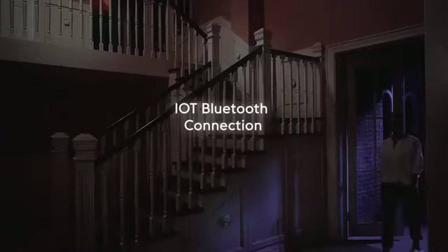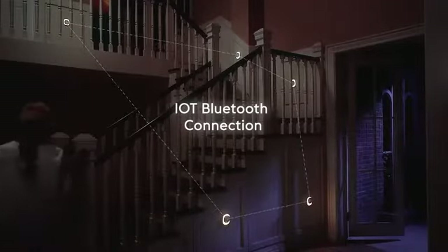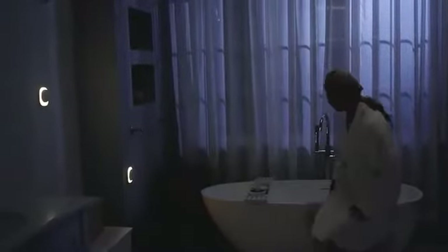We have incorporated IoT Bluetooth connection technology to make the light multipoint connection at home. The EDA light is perfect for the bathroom — the built-in sensors automatically turn the light on and off, perfect for anyone visiting the bathroom at night.